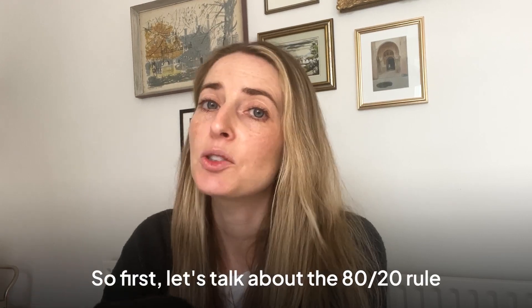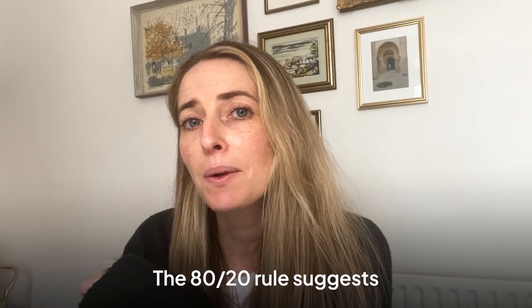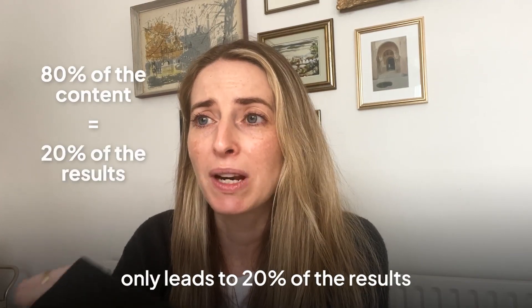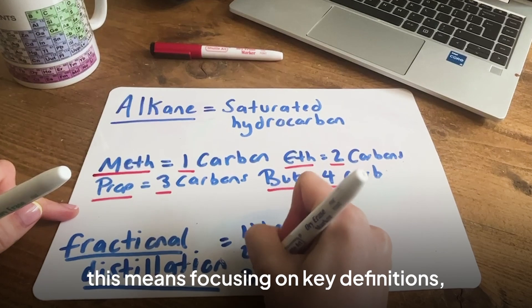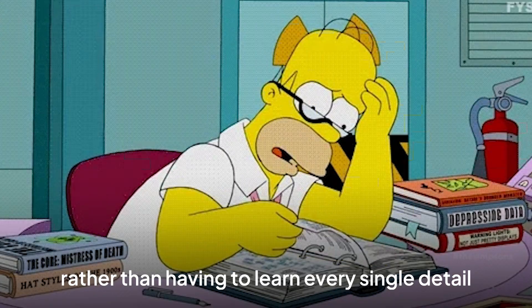So first, let's talk about the 80-20 rule. The 80-20 rule suggests that 80% of the content you learn only leads to 20% of the results, whereas 20% of the most valuable content will lead to 80% of the results. In chemistry, this means focusing on key definitions, key concepts and key processes rather than having to learn every single detail.